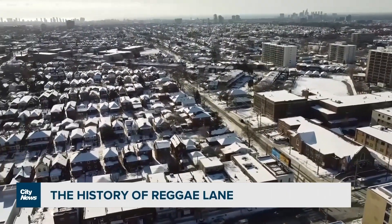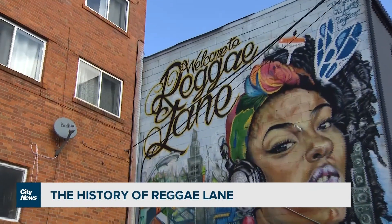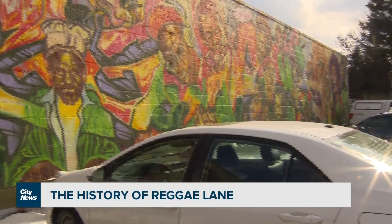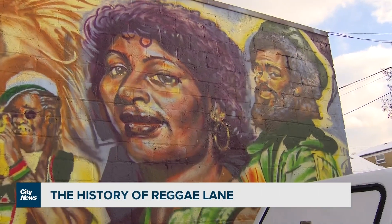There's no shortage of history, music, great food, and culture in Little Jamaica. If you plan on visiting Reggae Lane and want to learn more about the history, the mural itself has a QR code with a link that tells you more about the area. For City News, I'm Stella Cuisto.